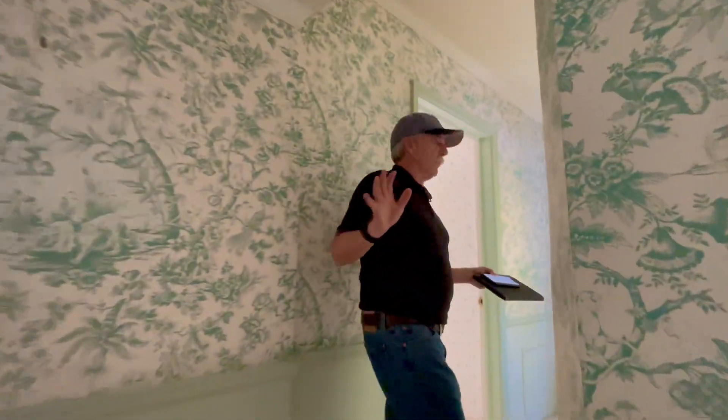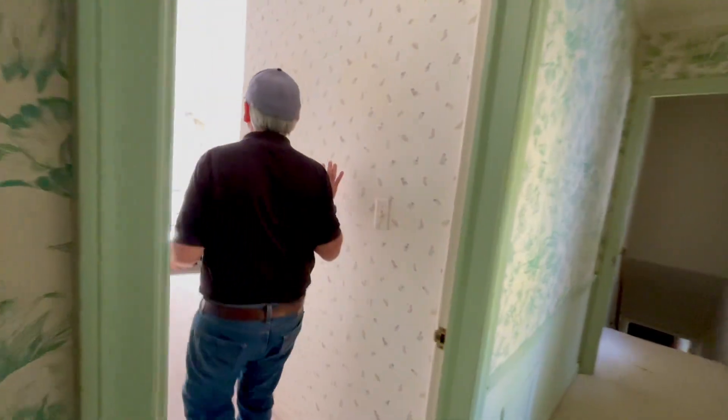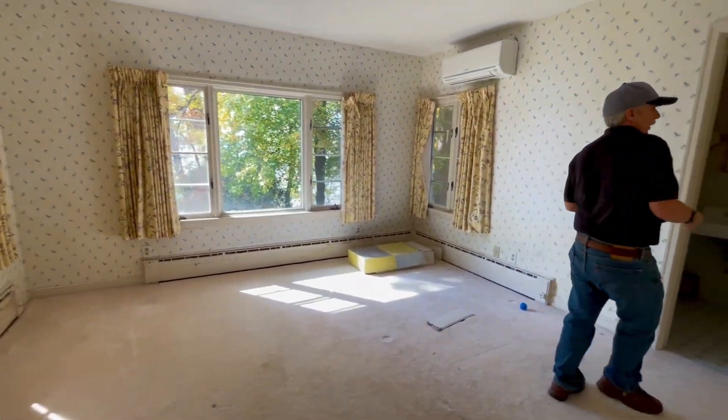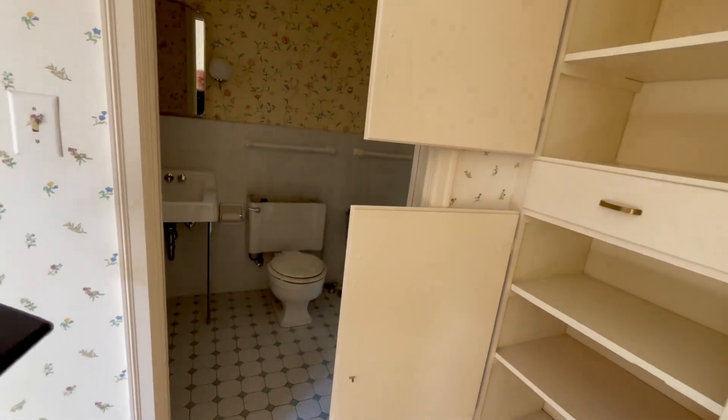One of the key things we're doing up here, other than painting everything, is we're going to add a new bath up here. I just want to show you this real quick. This bedroom stays, new windows obviously, but you can see there's the older bath and a lot of the plumbing's old, and the main stack is cracked.